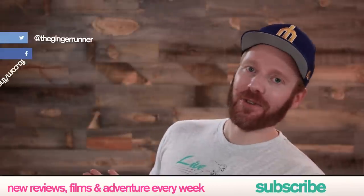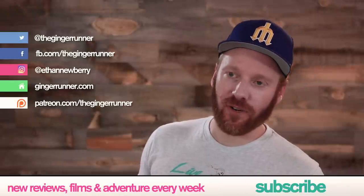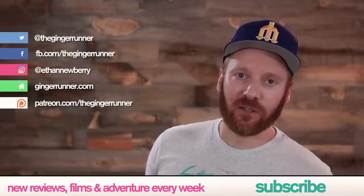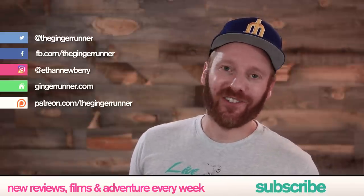Also, social media — if you want to help support the channel, check out Patreon.com/TheGingerRunner. It's a monthly subscription service with cool perks for as little as a dollar a month. Don't buy the fidget spinner — just join. That's it everyone. I hope you get out there, train hard, race harder, and party the hardest. Thank you so much for watching. See you next week!